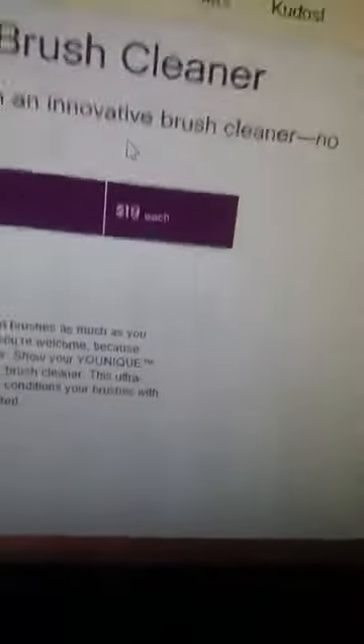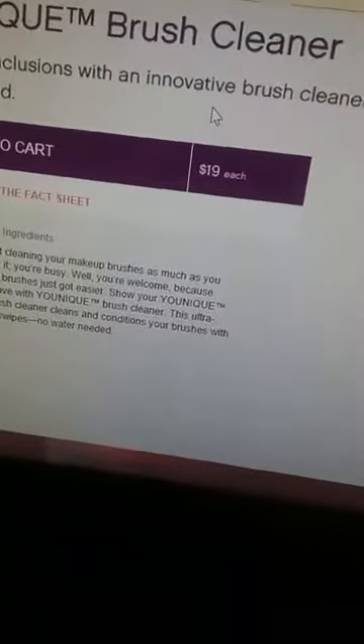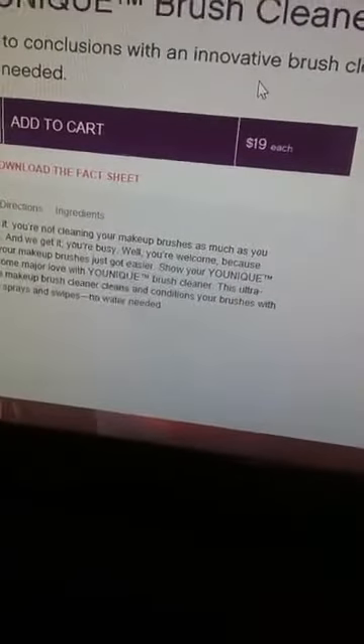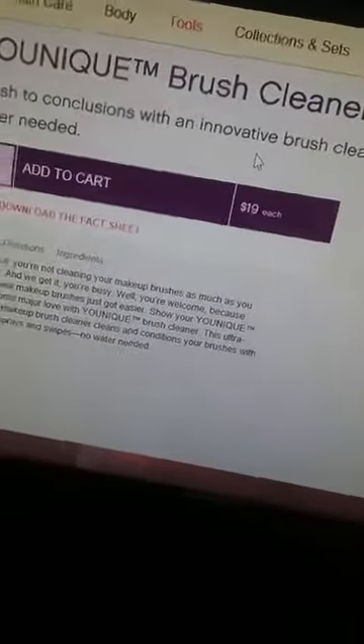I'm excited for my Splurge Cream Shadow — I'll go live when I get my Kudos too. I'm also going to be ordering some more Splurge Cream Shadows so I can do some lives with them all month, so y'all know. Hey Alan, how are you doing? The brush cleaner is $19. Okay, let's do some makeup and then I'll show you some more new stuff.